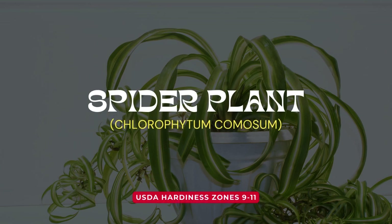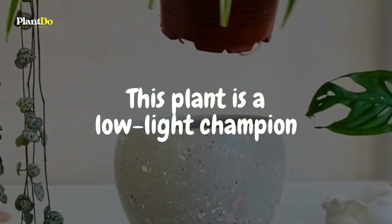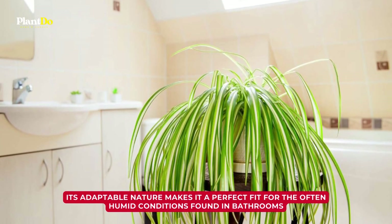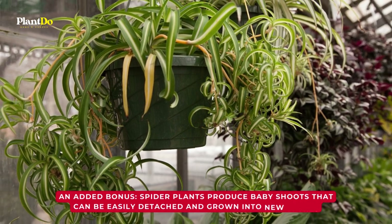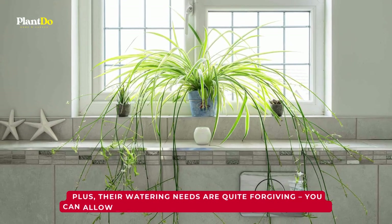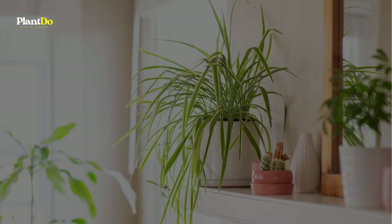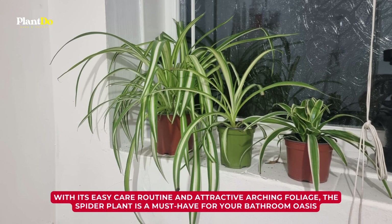Let's talk about the resilient spider plant, scientifically known as Chlorophytum comosum. This plant is a low-light champion, thriving even in bathrooms with minimal natural sunlight. Its adaptable nature makes it a perfect fit for the often humid conditions found in bathrooms. As an added bonus, spider plants produce baby shoots that can be easily detached and grown into new plants. Their watering needs are quite forgiving — you can allow them to slightly dry out between waterings, and established plants can tolerate going up to two weeks without a drink. With its easy care routine and attractive arching foliage, the spider plant is a must-have for your bathroom oasis.